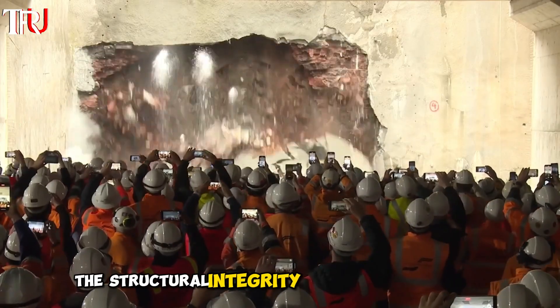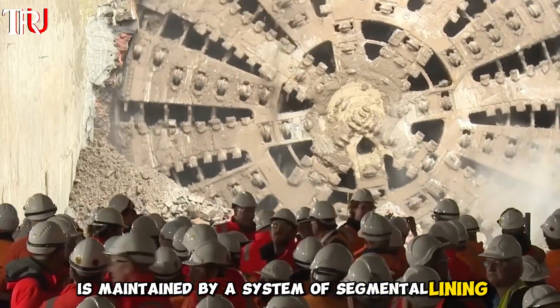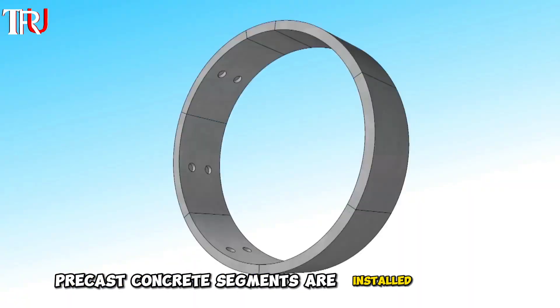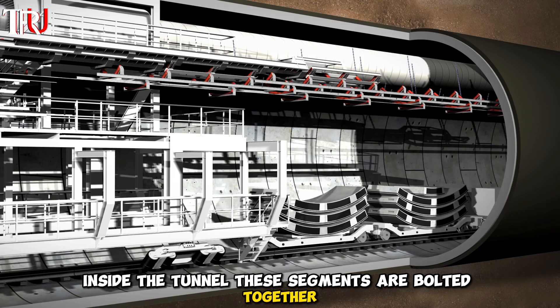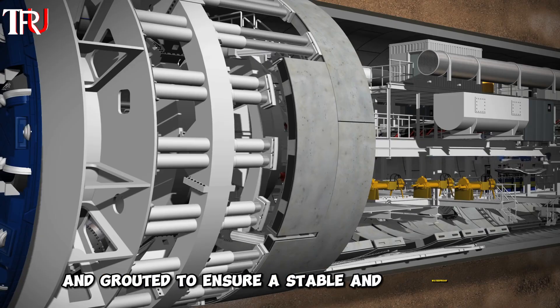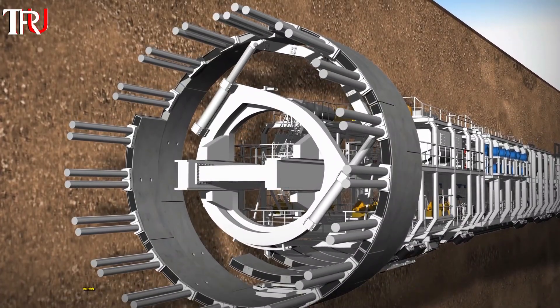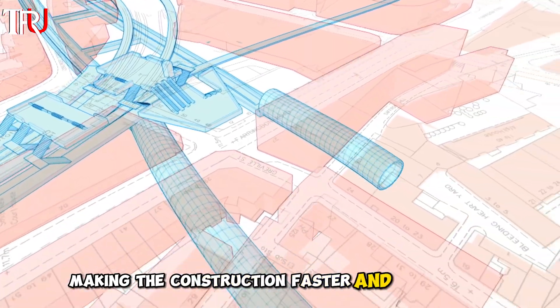The structural integrity of the newly formed tunnel is maintained by a system of segmental lining. As the TBM advances, precast concrete segments are installed to form a ring inside the tunnel. These segments are bolted together and grouted to ensure a stable and waterproof lining, allowing the tunnel to be constructed without the need for extensive support structures, making construction faster and more cost-effective.